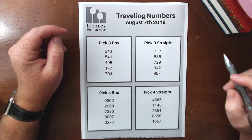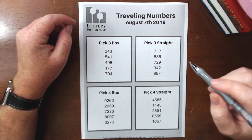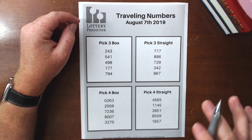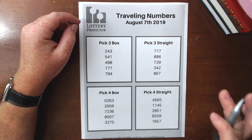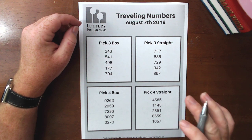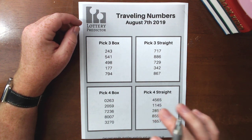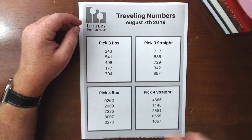Welcome back lottery fans. Today I'm going to be showing you something new — these are traveling numbers. For those of you that haven't come across traveling numbers before, basically what they are is a set of numbers that in the recent history — I've been tracking for a month back — have been showing up frequently not only in your state but other states as well.